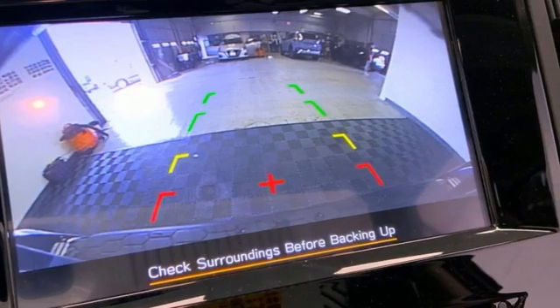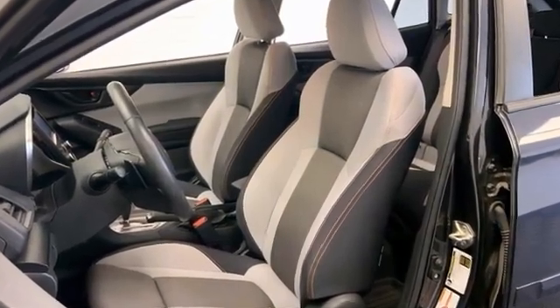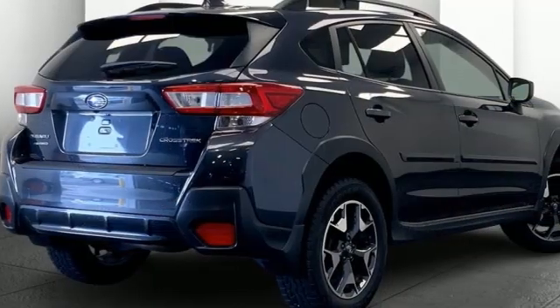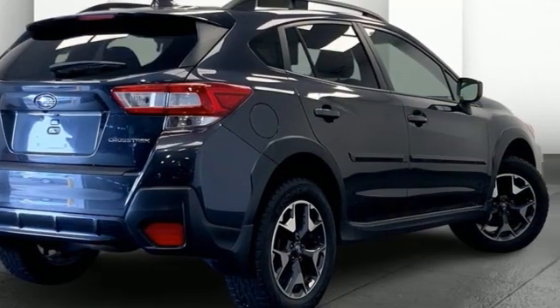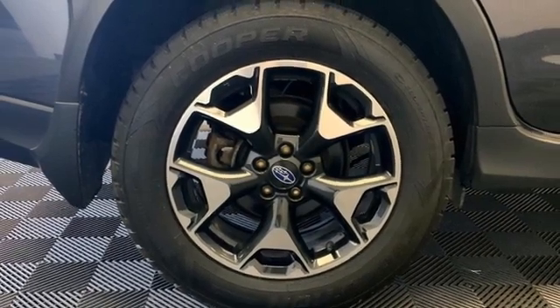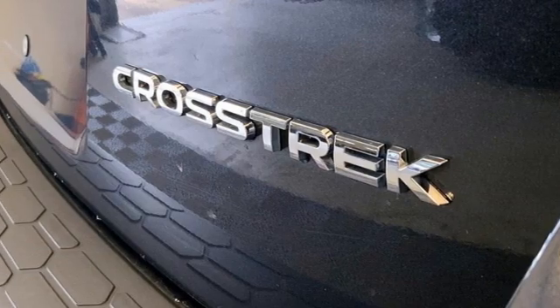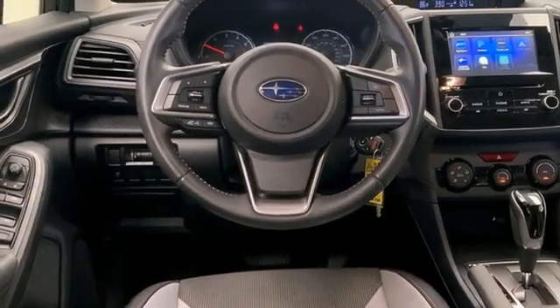It's well equipped with the features you need: H4 engine, front heated bucket seats, Bluetooth streaming audio, manual tilting steering column, Apple CarPlay, Android Auto, external memory control, aluminum wheels, wireless phone connectivity, and continuously variable automatic transmission.